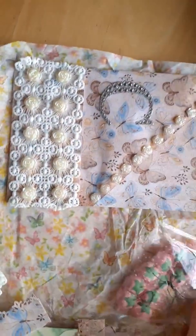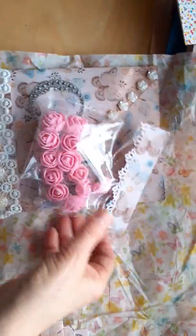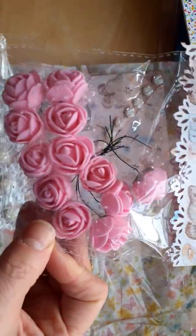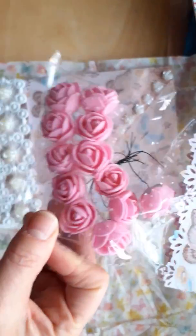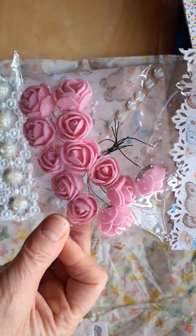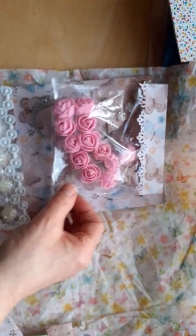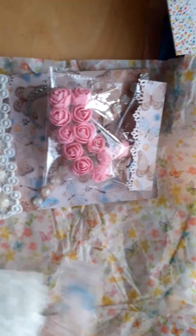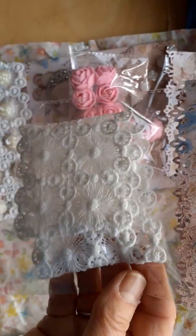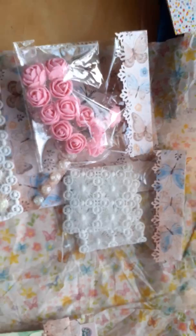Inside the envelope were some goodies. First of all, there were these beautiful pink roses — I think they're felt roses — and they've got tulle with a little bit of spottiness attached. She also sent me some of the lace that she put on the bottom of the pocket, which is gorgeous. Thank you so much for that, Carol Ann.